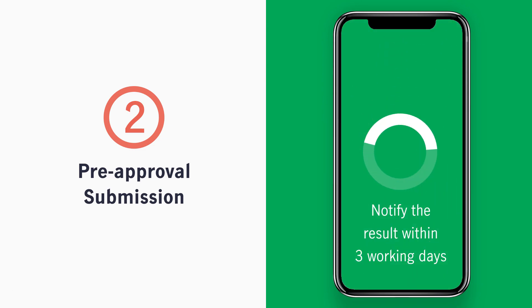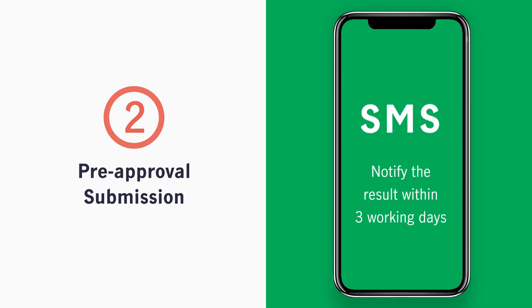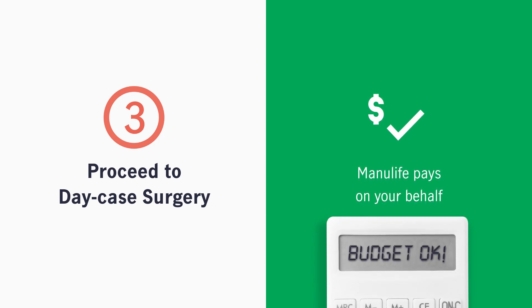We will notify you of the pre-approval result, including the approved credit amount and the out-of-pocket amount, if any, by SMS within 3 working days. After the surgery, you are not required to pay if the cost is within the approved credit amount.